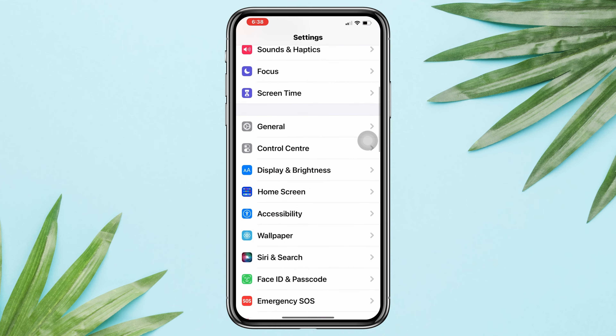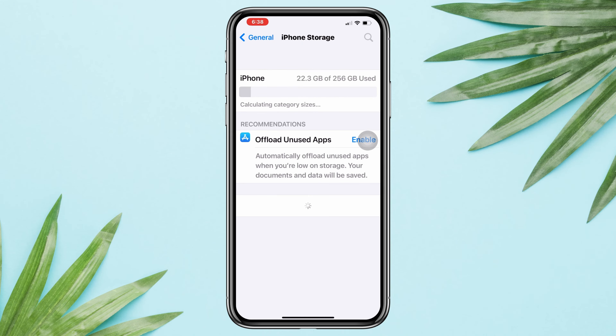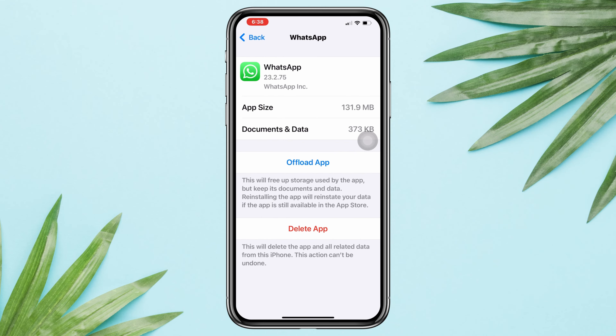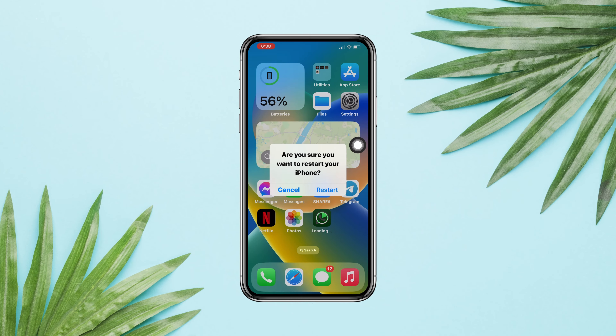Solution two: offload the app. Open Settings, scroll down, tap General, tap iPhone Storage, find WhatsApp, and tap Offload App. Once the offloading process is done, tap Reinstall App.